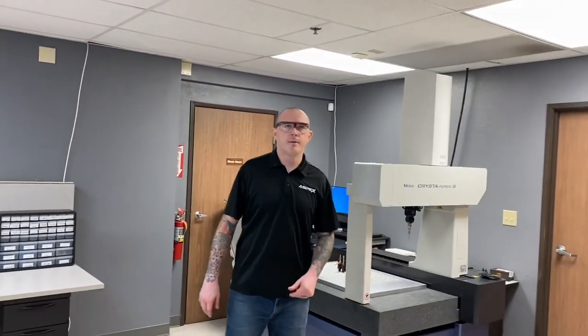This is our temperature-controlled inspection room where we control quality throughout the machining process using plug gauges, bore gauges, calipers, micrometers, and our fully CNC Mitutoyo CMM. My name is Chase. I've worked at Aspex for about five years. I'm currently the shop foreman and the inspection lead.